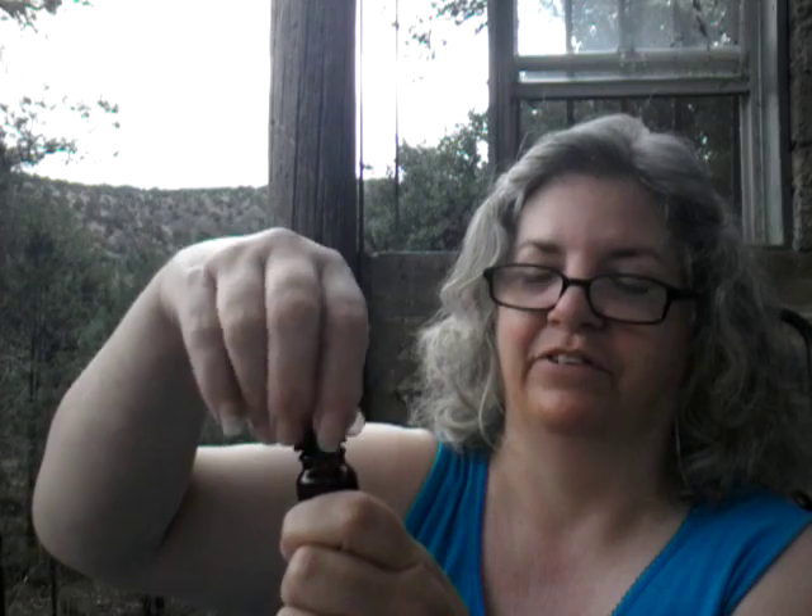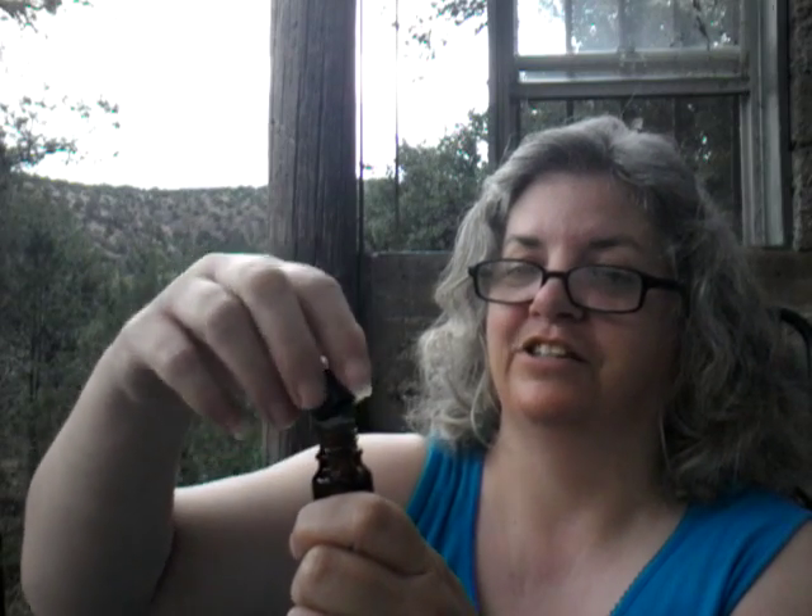I gotta tell you, this stuff — I opened it up already. It smells really good. I actually got a little on me when I opened it, so I'm going to be stress-free for the rest of the day. Anyway, I like this. I hope you like it as well. Give me a thumbs up. Come visit me on my blog — I'll put a link to my blog and a link to this product down below.